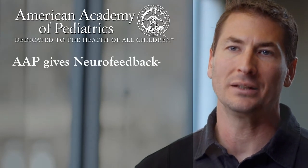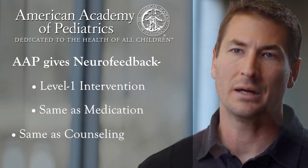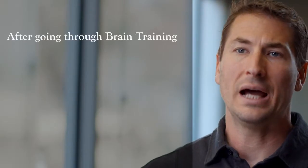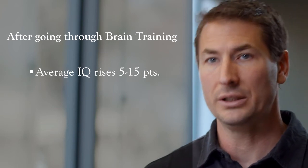The American Academy of Pediatrics gives neurofeedback a level one intervention, which is the same as medication and the same as counseling. The average IQ goes up 5 to 15 points after someone has gone through brain training.